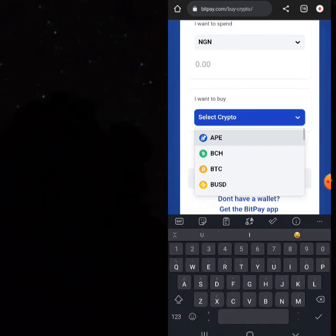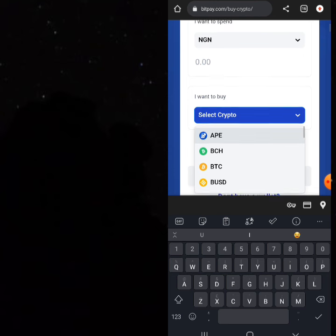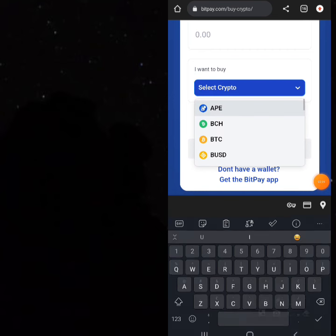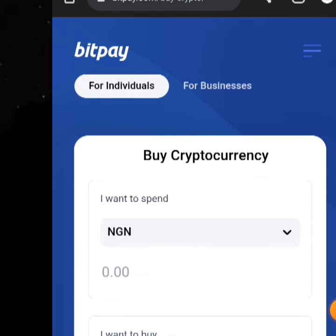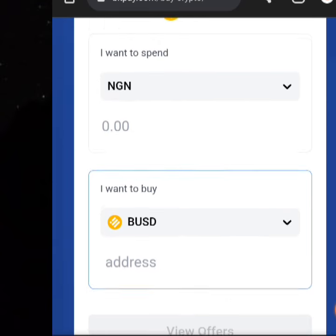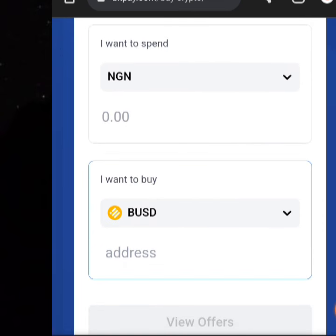Now, what do you want to buy? I used to buy USDT here but USDT became very unprofitable at some point. Right now what I buy is BUSD. You're going to buy your BUSD and move it to Binance. Once you click on BUSD, they will ask you to provide your wallet address and of course they will ask you to type in the amount you want to spend.